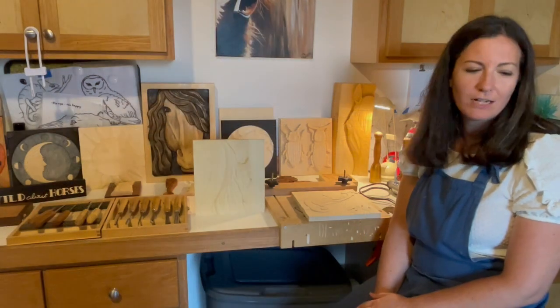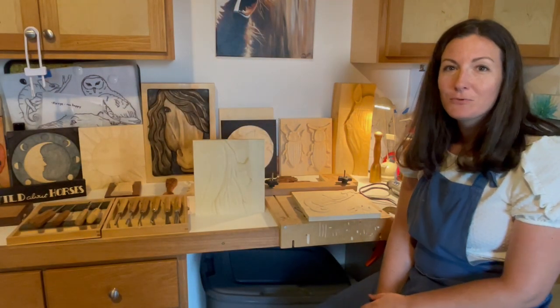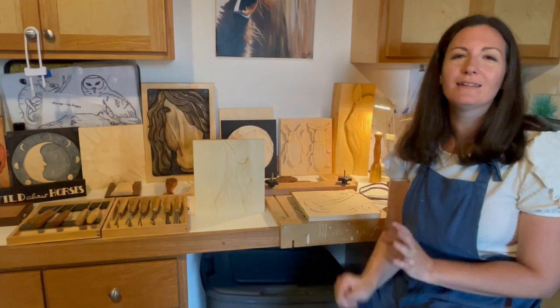Subscribe to the channel Art Stories and you will be entered to win this piece — peekaboo — and see my story.